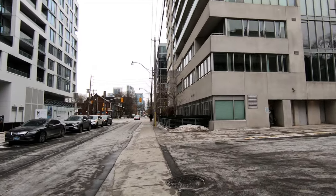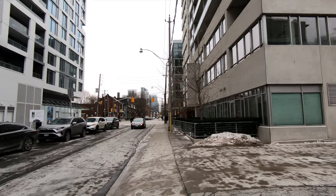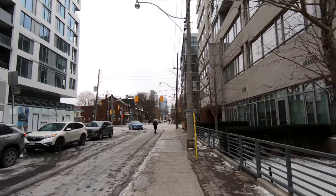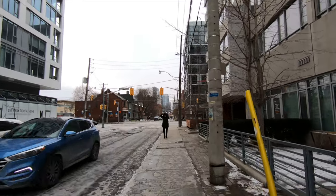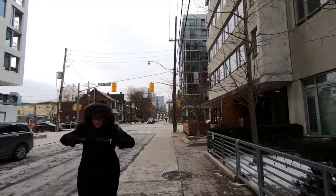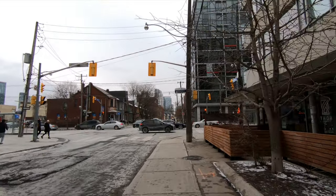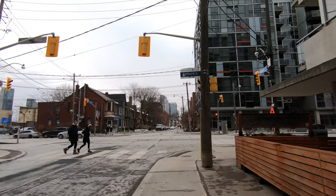The street coming up is Bathurst Street and we will cross and go straight. The tall buildings in front are actually in Liberty Village, which is not far from here. You can see that there's light snow or a bit of flurries, but extremely cold temperature, and it looks like it's going to be like this for a few days. Tomorrow is Valentine's Day, so I see a lot of people are preparing, getting flowers and gifts.